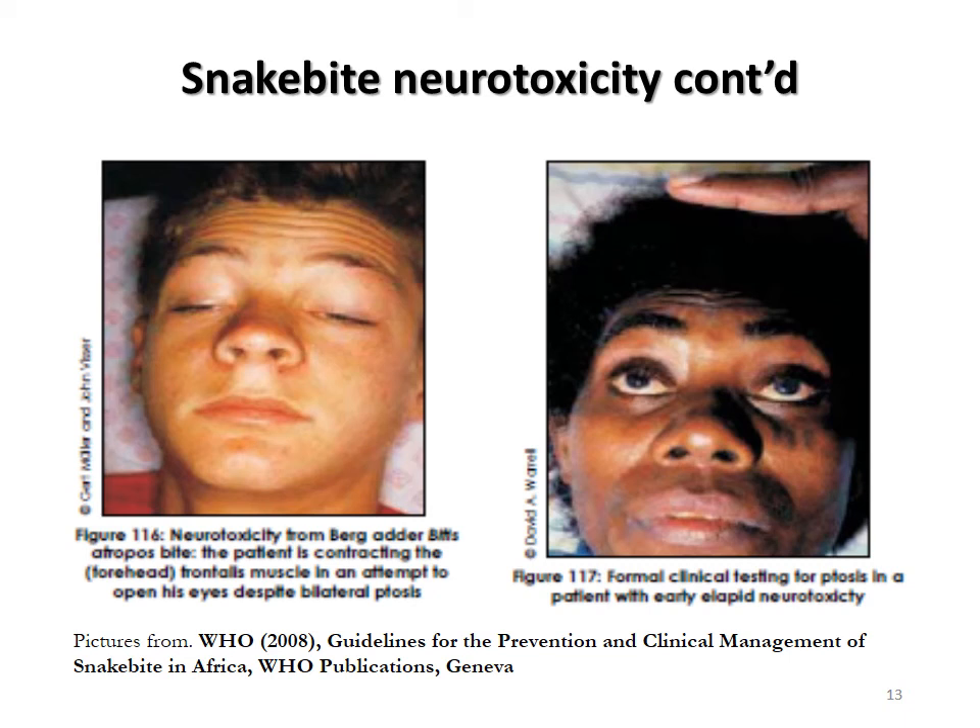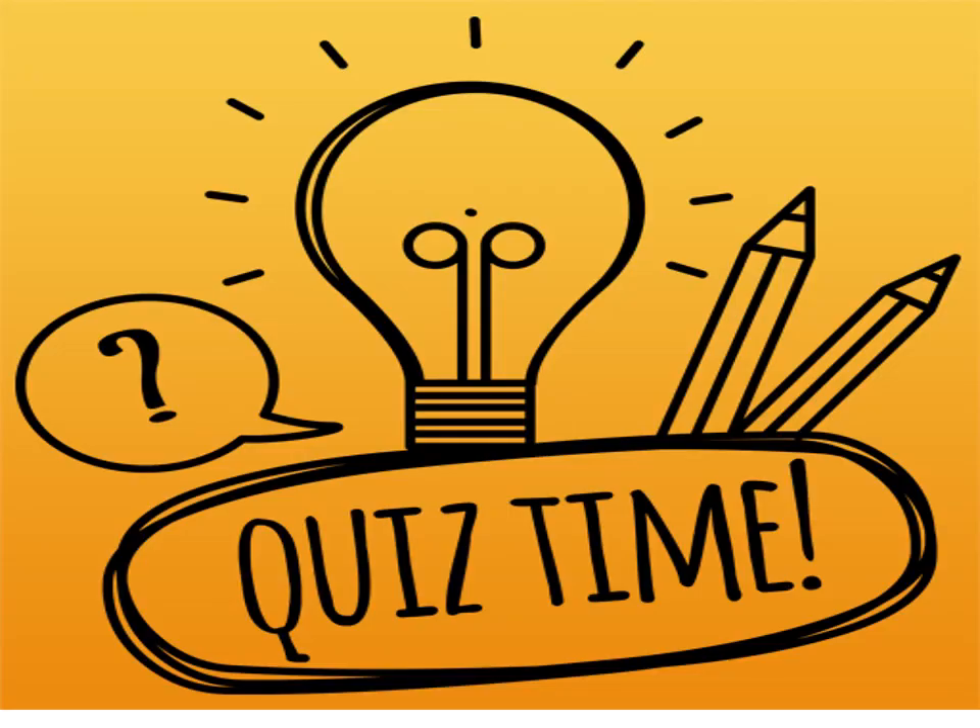Here we have someone undergoing formal clinical testing for ptosis in a patient who's been bitten by an elapid — a test for elapid neurotoxicity. We hope that at some point we'll be able to mount a course where we can talk about the clinical issues presented by a physician treating these patients.